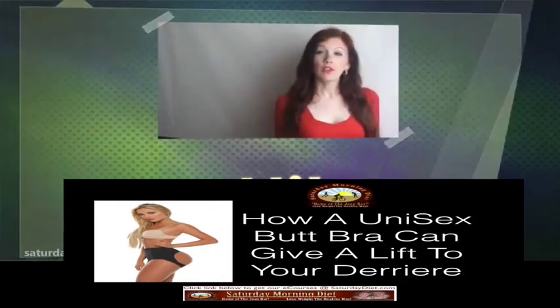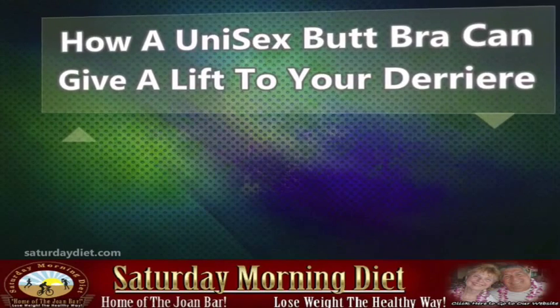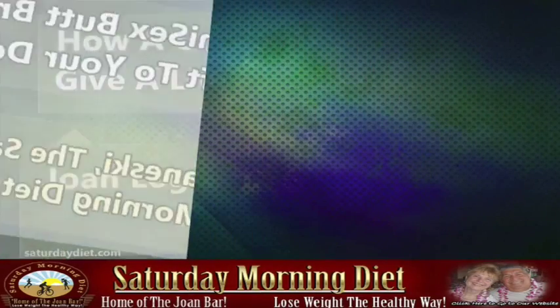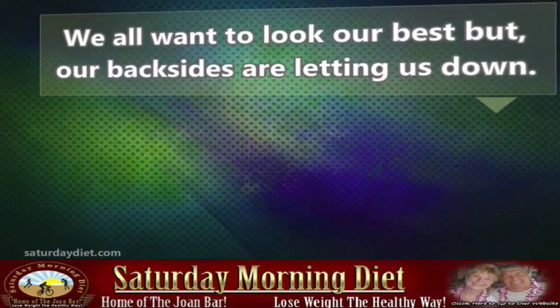Hi! Today I will talk about how a unisex butt bra can give a lift to your rear. We all want to look our best, but our backsides are letting us down.